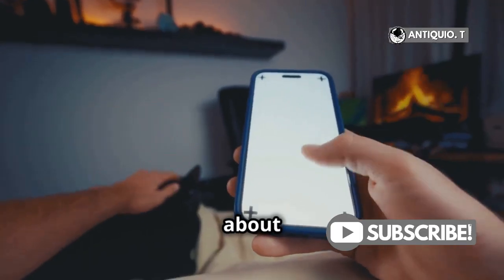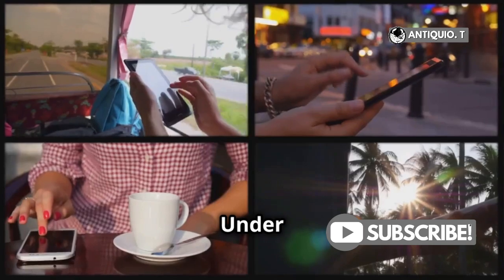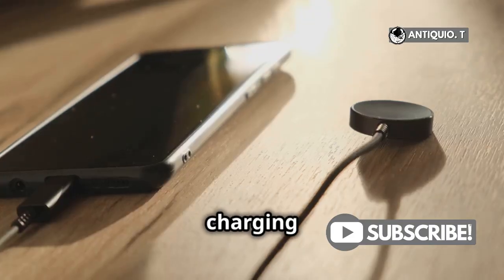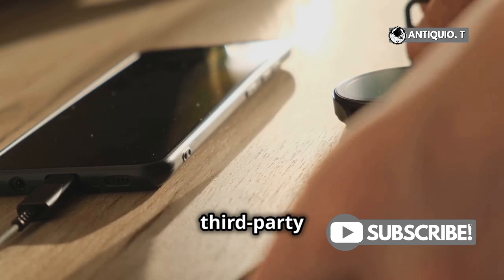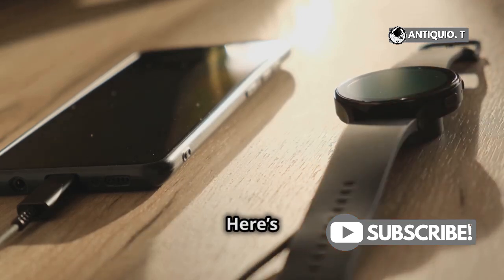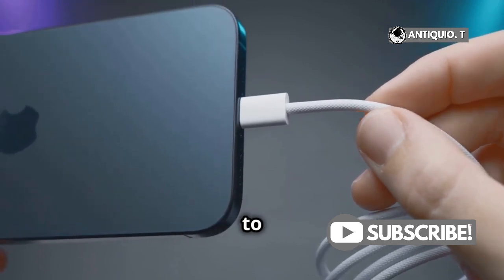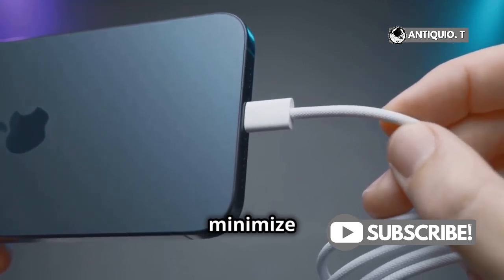You might be thinking, okay, but what about regular use? Rest easy! Under normal conditions, your iPhone is as safe as any other device. But charging it under your pillow or using third-party chargers can increase risk. Always use Apple-certified chargers and cables — they're designed to work perfectly with your device and minimize risks.